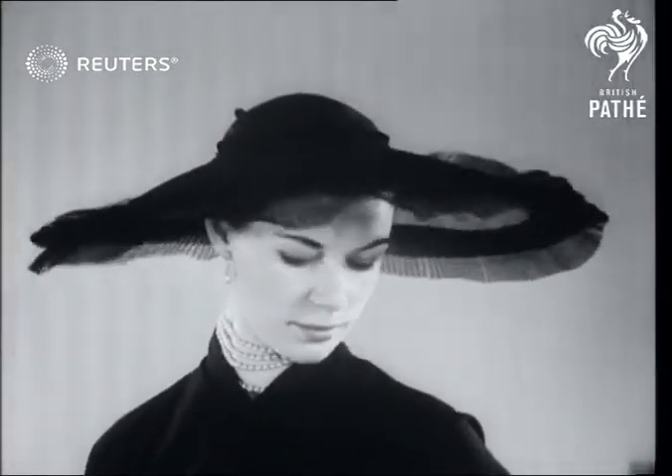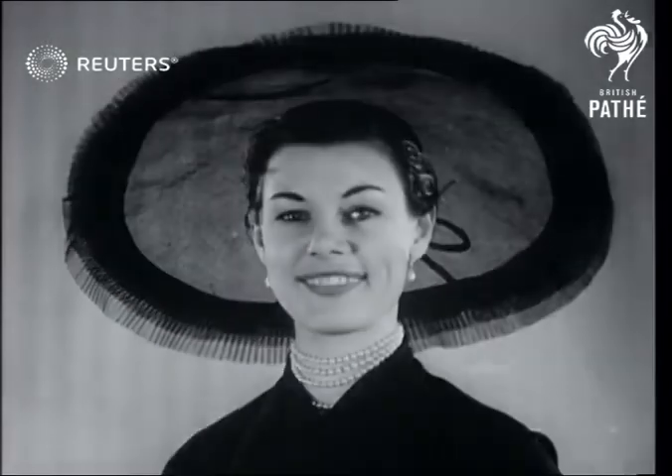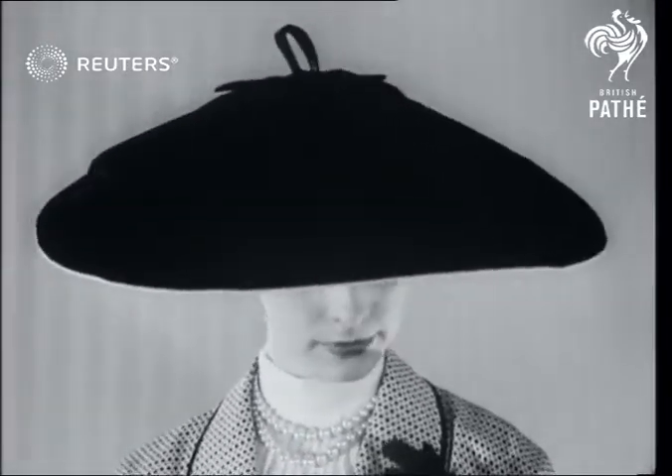Big brimmed hats will again catch the eye at the Easter parade, so what about this one with a Spanish flavor — Madrid? Or an attractive French hat, la muette, a large black taffeta lined with natural straw.